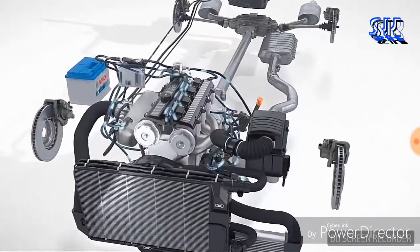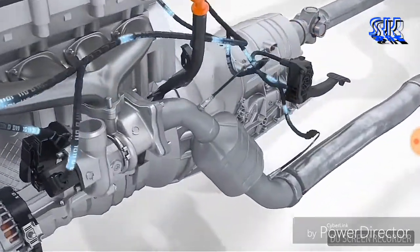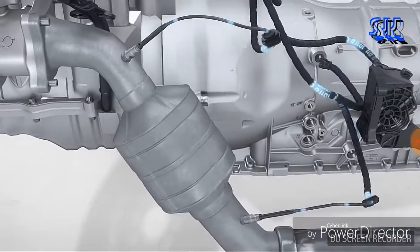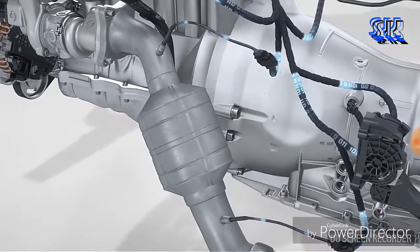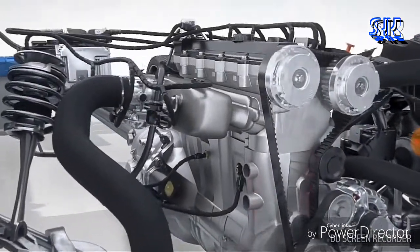Exhaust gas treatment from Bosch contributes to compliance with international emissions regulations. The planar wideband lambda sensor and the switching-type sensor measure the oxygen content of the exhaust, thus providing the engine control unit with basic information for the correct mixture. Future legislation regarding particulate reduction presents new challenges for combustion engines.